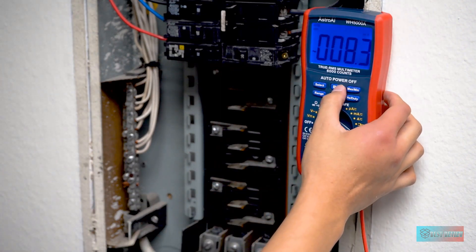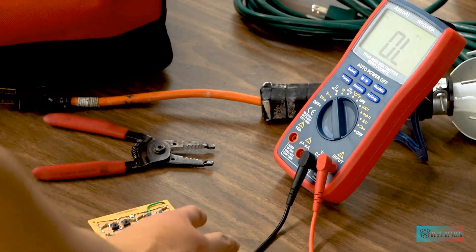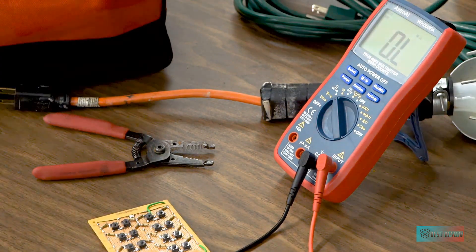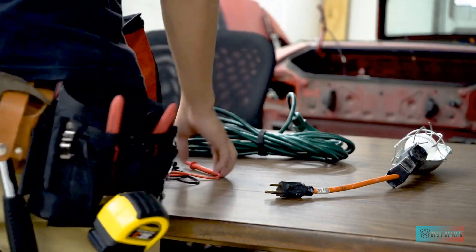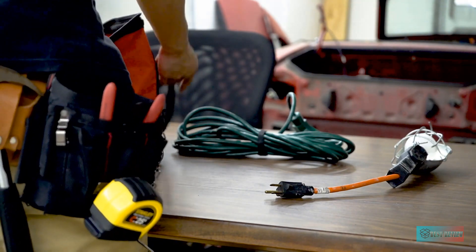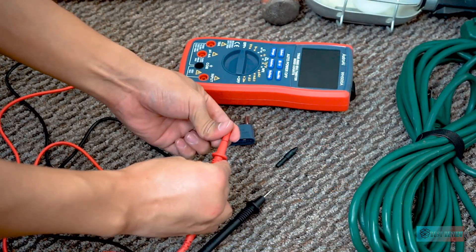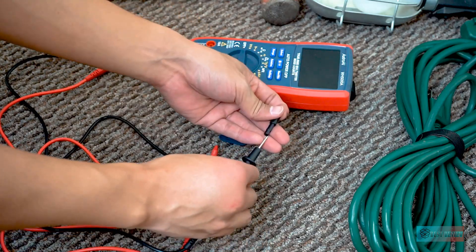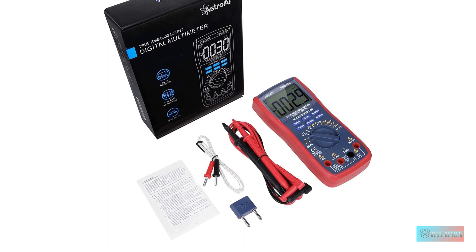This versatile digital multimeter accurately measures AC/DC current, AC/DC voltage, capacitance, frequency, duty cycle, resistance, diode, continuity, and temperature. Thoughtful design supports data hold, large LCD backlit screen, auto shut-off, and a hanging magnet and kickstand, making the process of measurements easier.